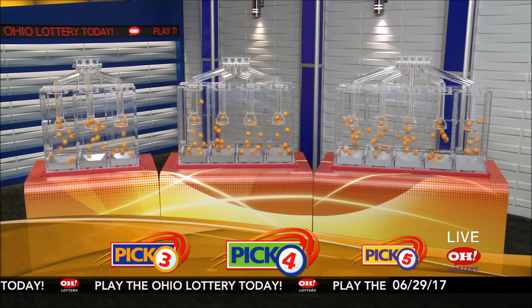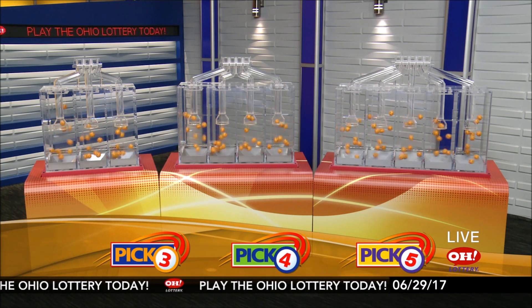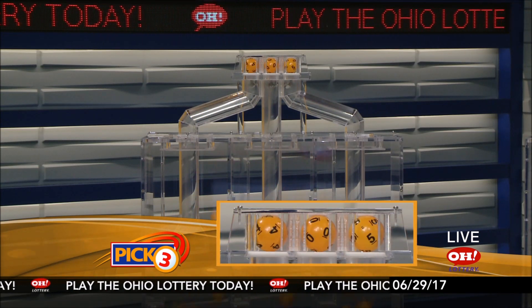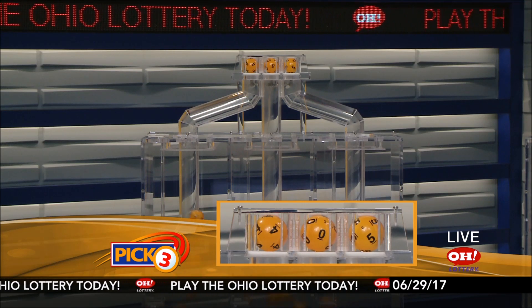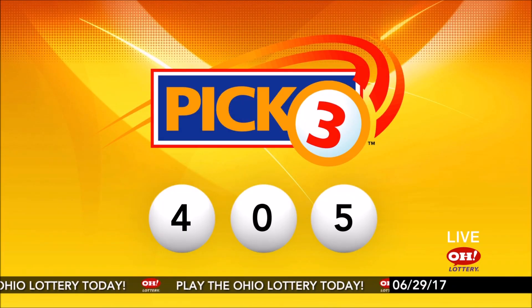We're here to pick the midday winning numbers for Thursday, June 29th. Here are today's winning Pick 3 numbers: first up is a four, next a zero, and finally a five. So today's midday Pick 3 numbers are four, zero, five.